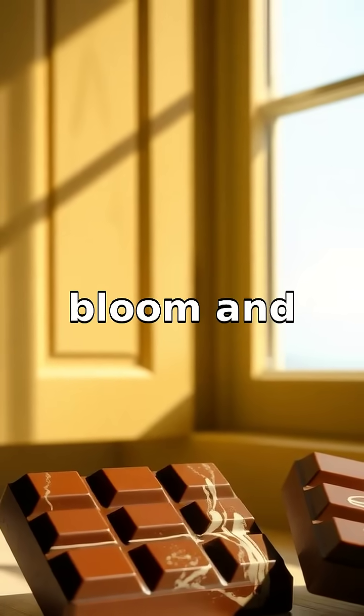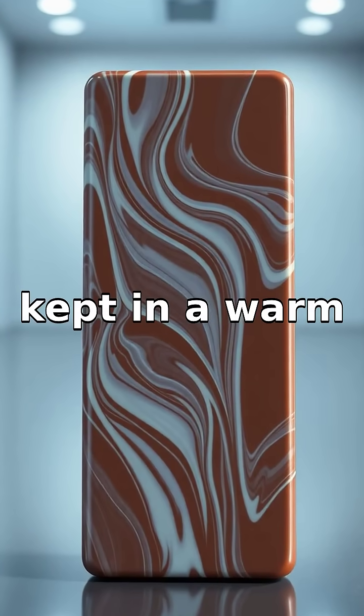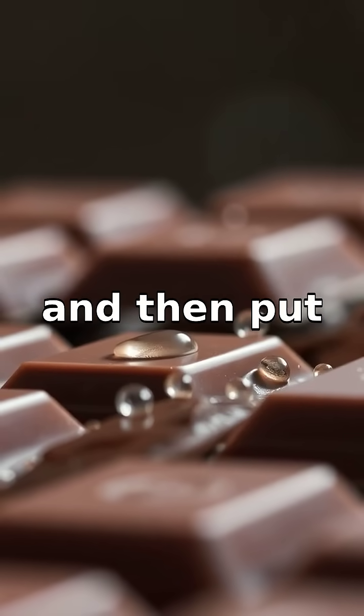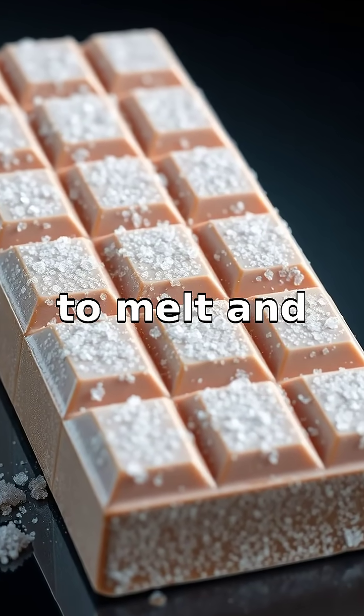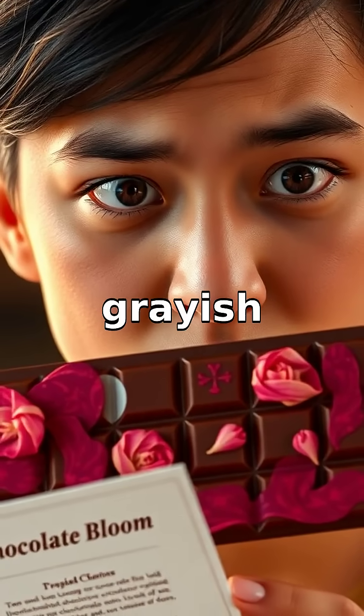Fat bloom happens when chocolate is kept in a warm place then moved to a cooler one — like when it's stored near a sunny window and then put in an air-conditioned room. The temperature swings cause the fats, like cocoa butter, to melt and rise to the surface, leaving a whitish or grayish streak.